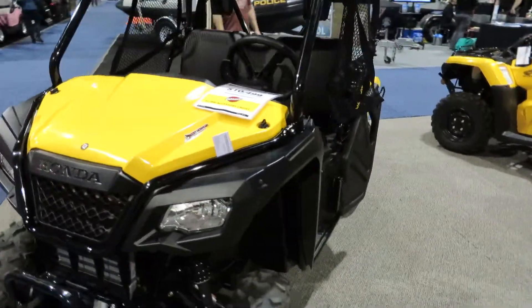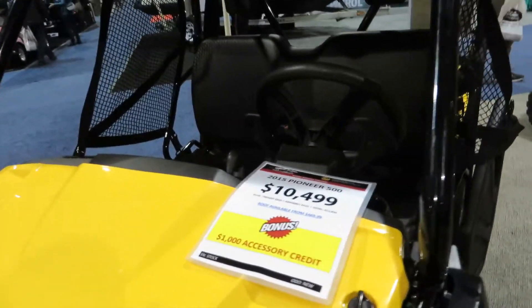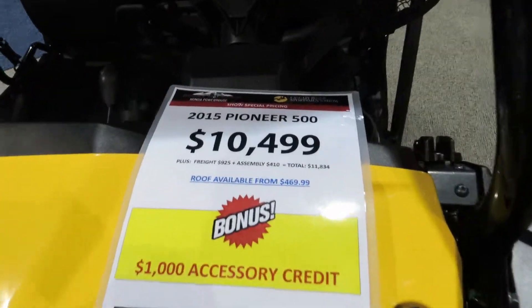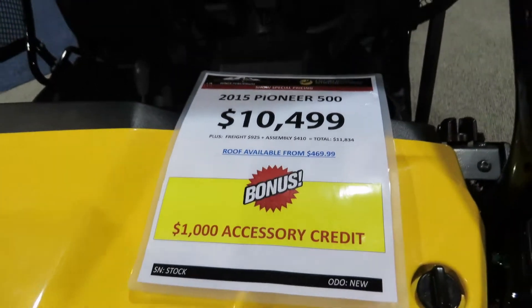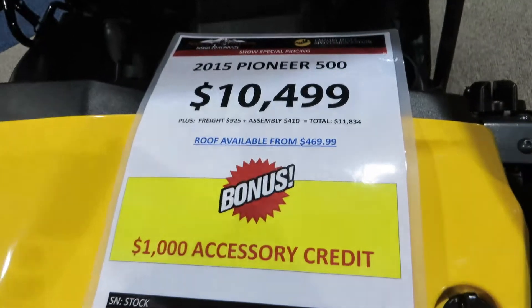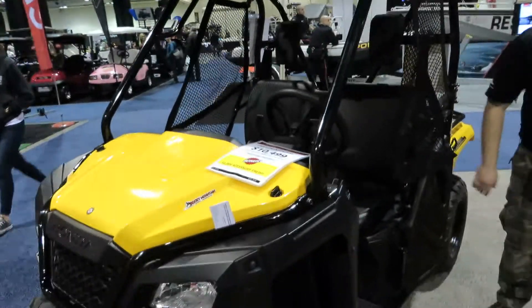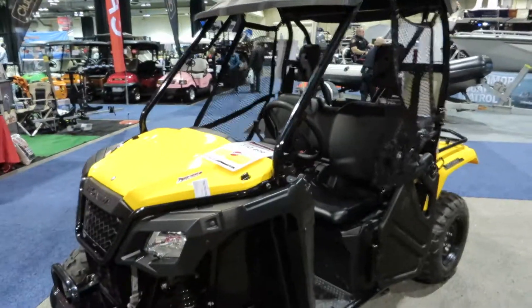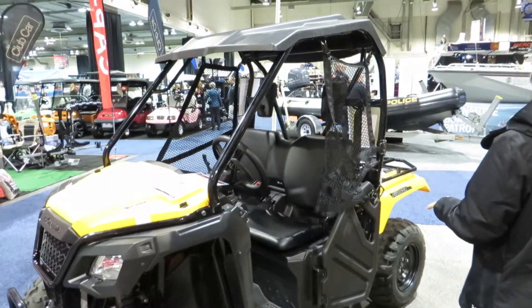Pretty narrow. It's only going for $10,000, okay plus freight, so like $11,000 there. Oh, roof available for $469 — that's pretty cool. Something like this, they're half the price of those big ones and top speed's about 45, 50 mph.